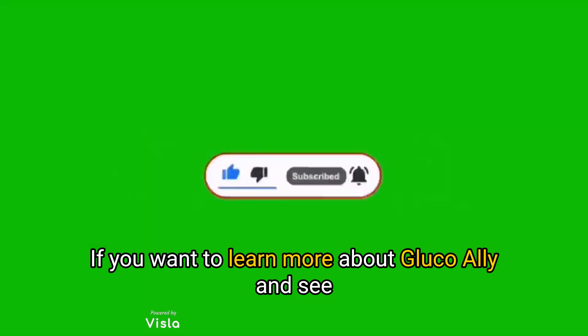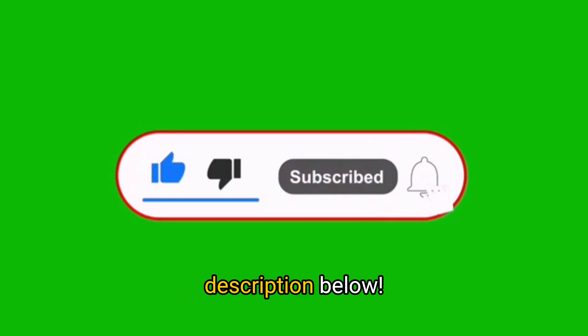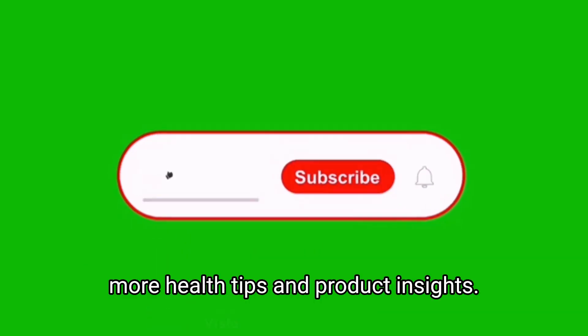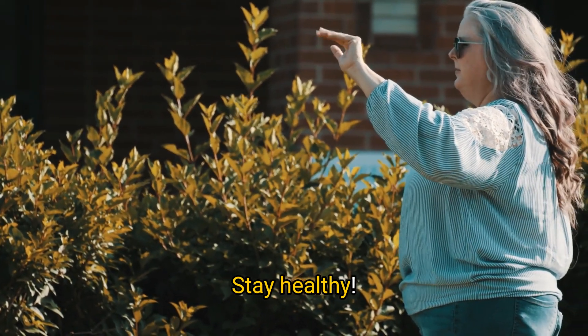If you want to learn more about GlucoAlly and see if it's right for you, check out the link in the description below. Don't forget to like this video and subscribe for more health tips and product insights. Thanks for watching, and we'll see you next time. Stay healthy.